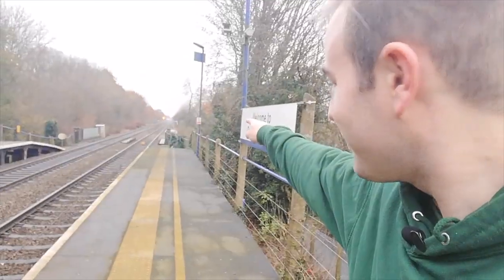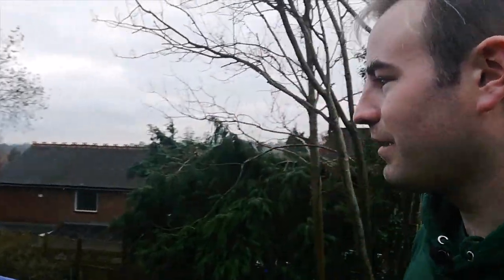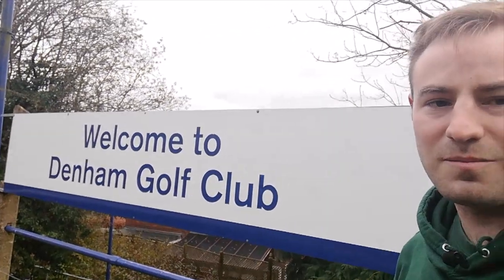So here we are at Denham Golf Club Station. If you look, I can just see Denham Station about half a mile that way. So from Denham Golf Club Station, thank you very much for watching. Thank you very much to Rail Trail Tours for sponsoring the new Miniature Railways hoodie. Next time I wear this hoodie I'll be at a miniature railway rather than a full size one. Thank you very much for watching and goodbye.